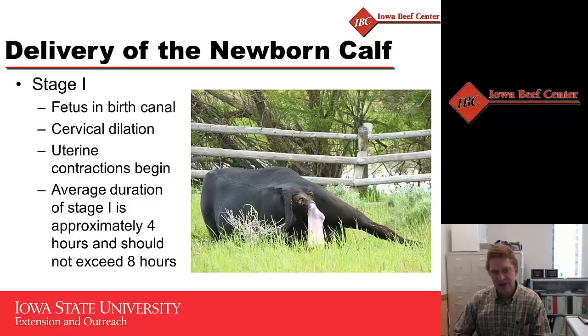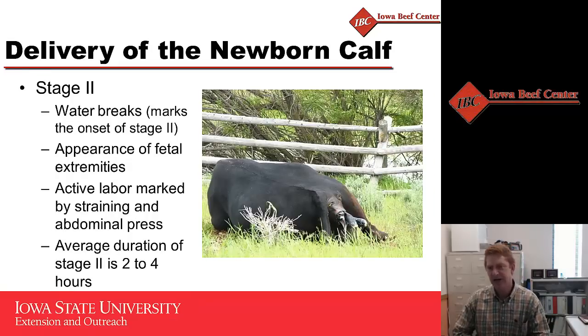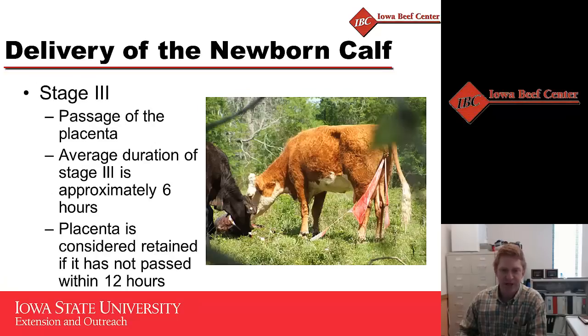Once that fetus reaches the birth canal, the heifer will move into stage two labor. This is the active delivery of the calf, expelled through strong uterine contractions combined with abdominal pressing. You'll be able to see various parts of the calf as it is delivered. Typically this should happen in about two to four hours, with heifers more likely in the three to four hour range.